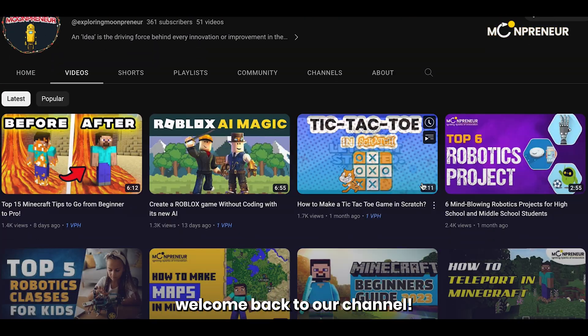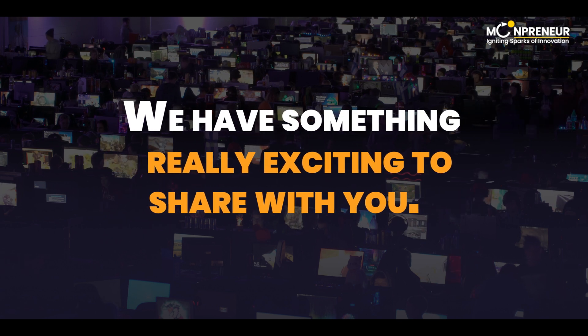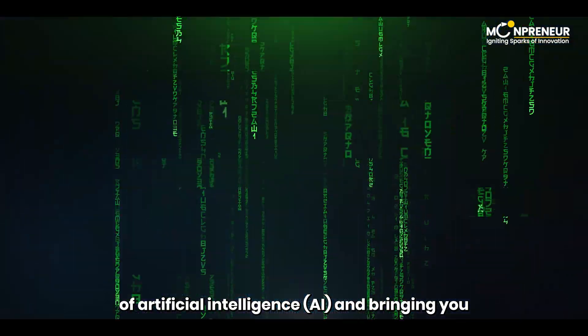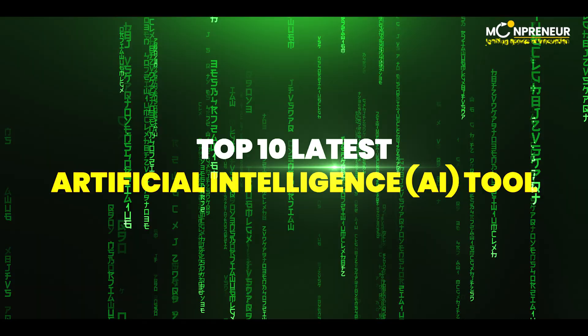Hey everyone! Welcome back to our channel. Today we have something really exciting to share with you. We're diving deep into the world of artificial intelligence, AI, and bringing you the top 10 latest developments in this rapidly evolving field.